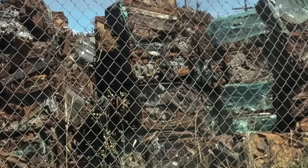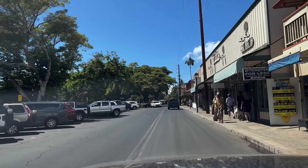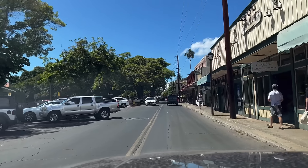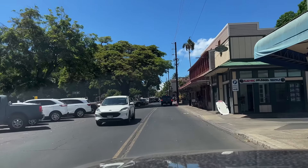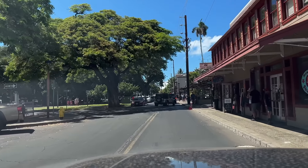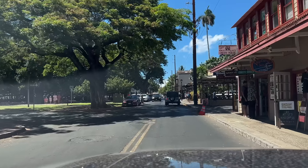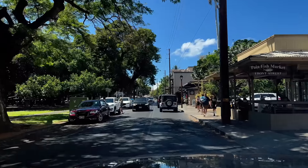I know it can be difficult to see what Lahaina town looks like after the fire, but we are making steady progress. I also think it's important to remember what Lahaina once was, so I'd like to end the video by sharing a quick one-minute clip of the exact same drive we just took down Front Street — shot about a year before the fire.